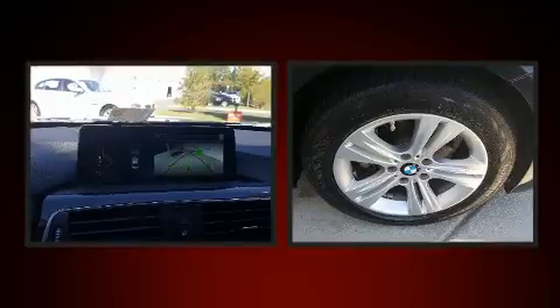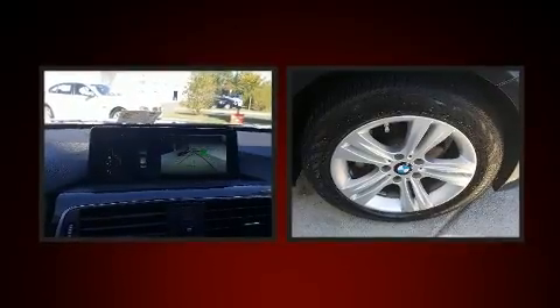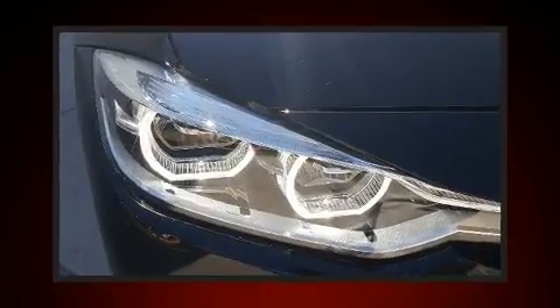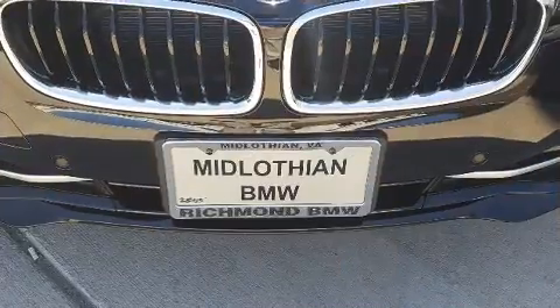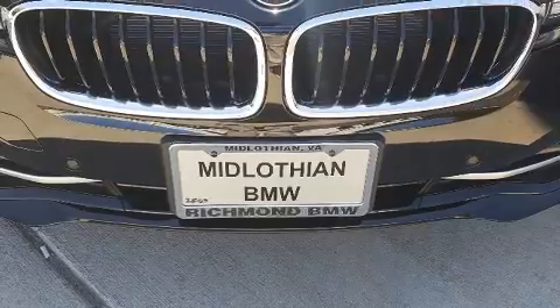BMW ensures the safety and security of its passengers with equipment such as brake assist, a panic alarm, an emergency communication system, and four-wheel disc brakes with ABS.